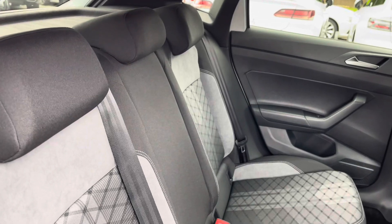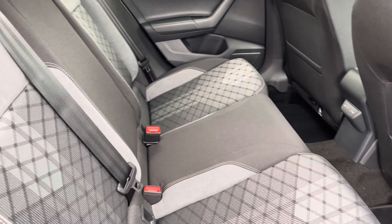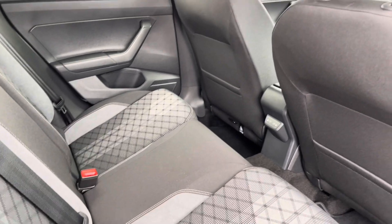Moving inside, you get a signature R-Line upholstery, with the part cloth and part Alcantara seats, and your rear passengers have got a couple of power outlets to charge their devices.